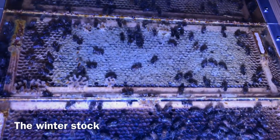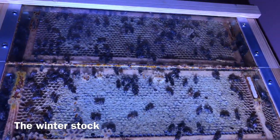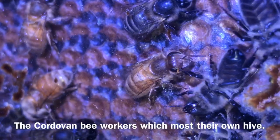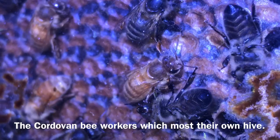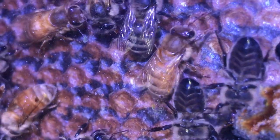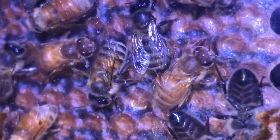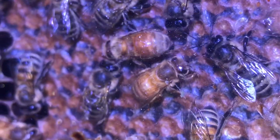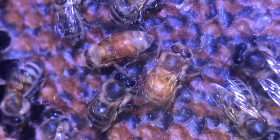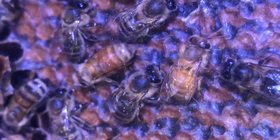The ability of thermoregulation and active heat production by bees allows them to survive the winter at the expense of accumulated honey stocks. In the part of the hive where stocks are, the movement of bees is very lazy. Workers cluster together and very slowly move on the combs or remain motionless. The honey store will be left during the first deep chill.